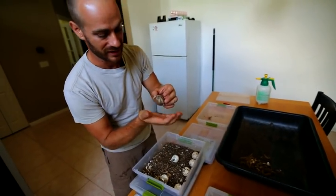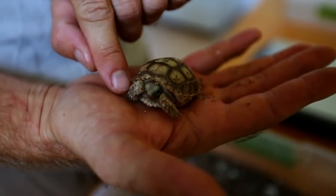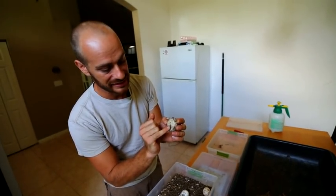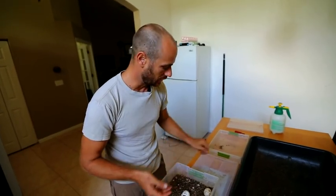Like his little clutch mate right here — look at that! Incredible to see something so small that can grow to be 150 pounds if taken care of properly. Here's his yolk sac — he's still got a little bit left, so I'm going to leave them in the incubator for a little bit longer.